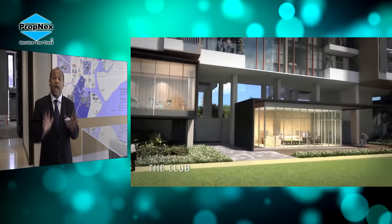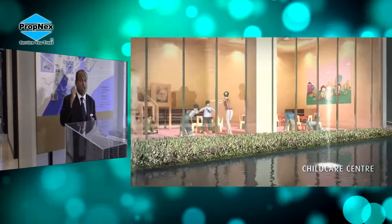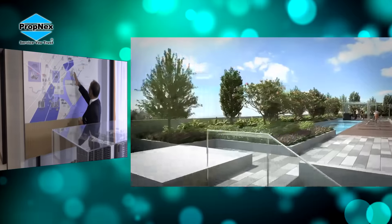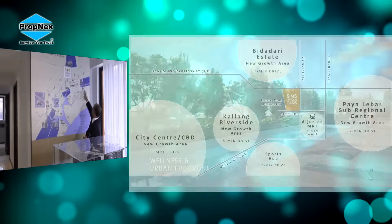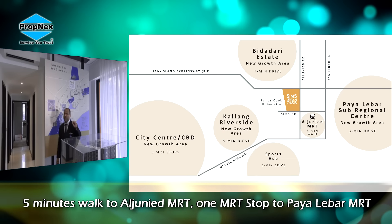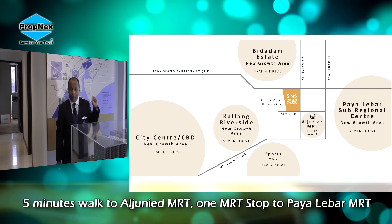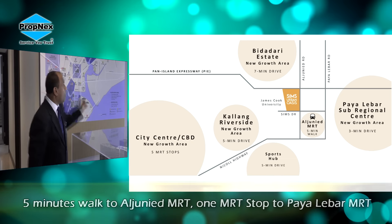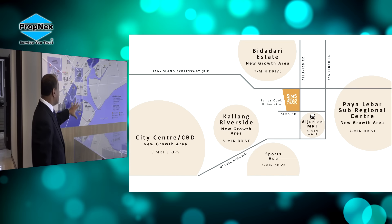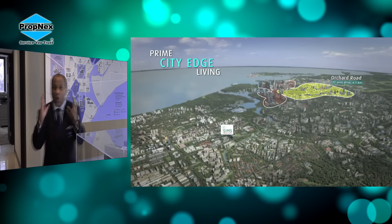I just want you to understand that this development has the strongest attribute of the hinterland — not forgetting about the Paya Lebar sub-regional centre. Five minutes walking to Aljunied MRT, one station away to Paya Lebar, the hinterland of the sub-regional centre, as well as city fringe and the airport. It is really about location. We all know when we talk about properties, everybody says it's about location.